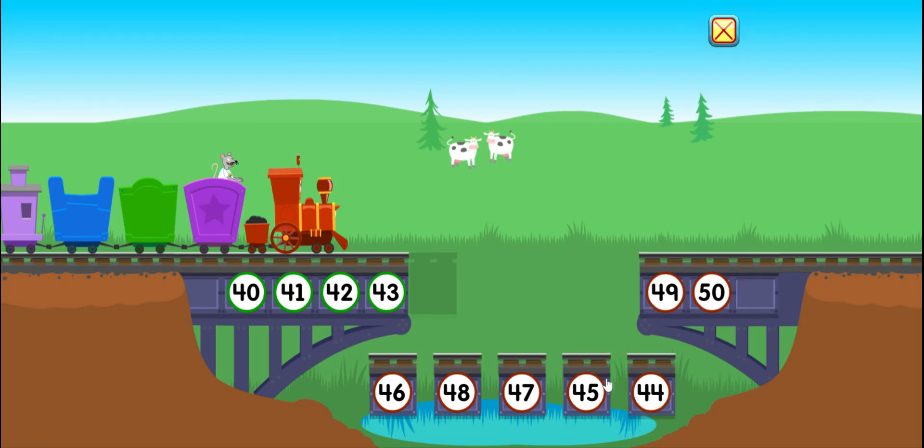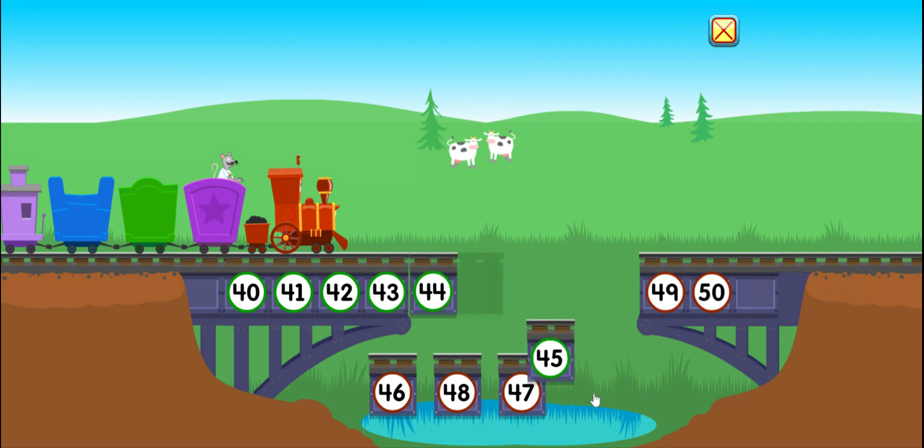All right. We need to fill in the missing numbers to fix the bridge so the train can go across the pond. 40, 41, 42, 43, 44, 45.